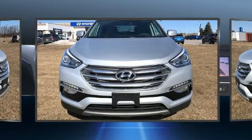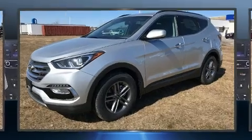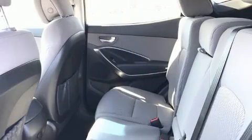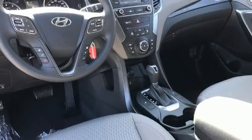Hyundai ensures the safety and security of its passengers with equipment such as head curtain airbags, front and side impact airbags, traction control, ignition disabling, and four-wheel disc brakes with ABS. Brake Assist technology provides extra pressure when applying the brakes.